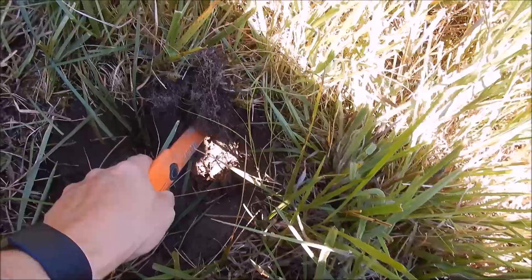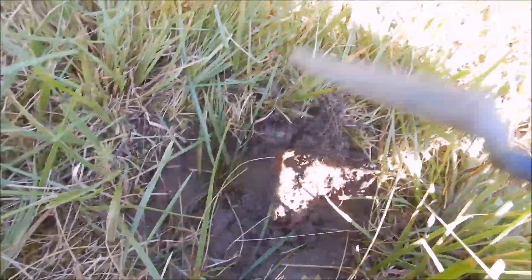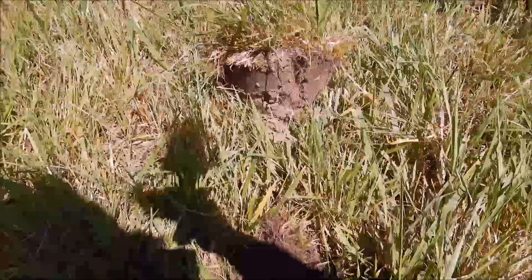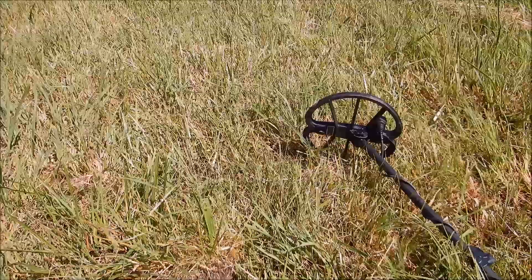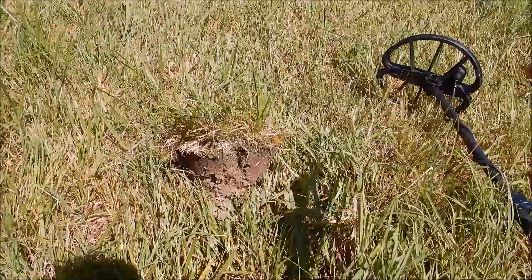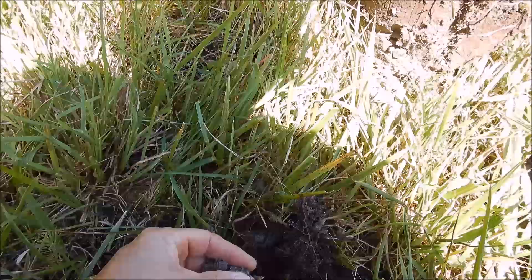First target with the Simplex — I was a little off on the pinpointing, just on the edge of the target. It was a decent signal, 72 on field mode. I'll say this: field mode really only gives you one tone. I did a quick test walking out with a couple coins and whether it was a 90 or a 50 it gave the same tone. It won't stop you the way the Deus gives a high squeak or the Equinox gives a higher pitch. You might be able to switch to park or all-metal for multi-tone.